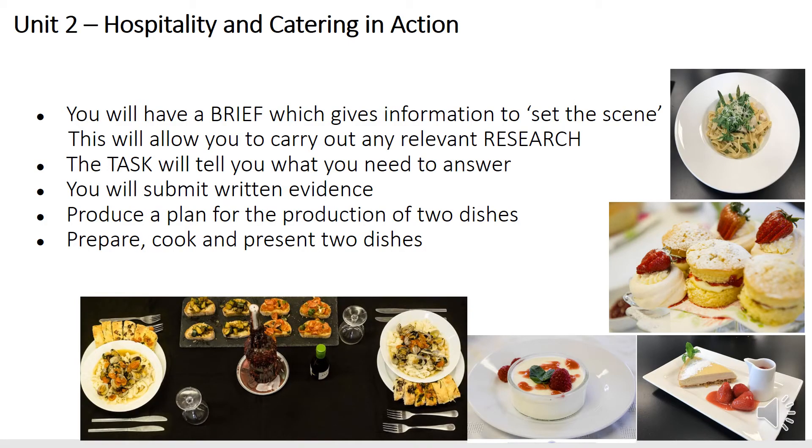In Year 11, you will do your coursework. This will be in the form of a brief that comes from the exam board and it helps to set the scene. You will then carry out some relevant research and collect as much information as you possibly can using the set criteria from the exam board as a guide. Once you've got all your information, you're allowed to take your notes into the controlled assessment time and you will have nine hours to write up the whole of your coursework.